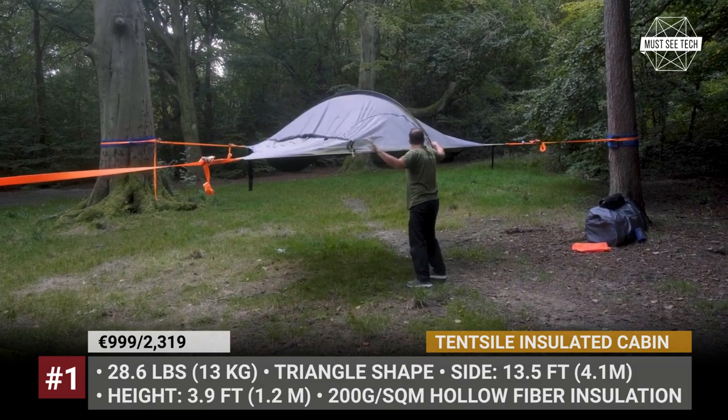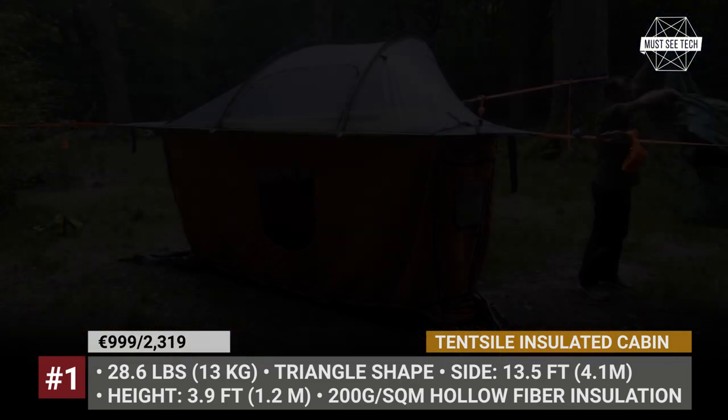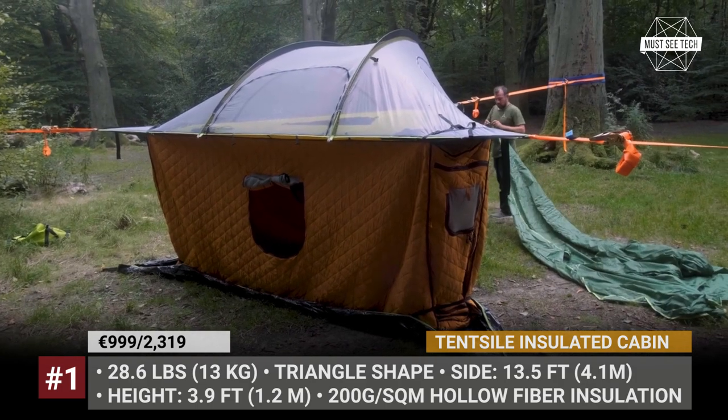Starting from 2023, the company is expanding its portfolio with a fully enclosed, suspended, quilted room, which offers a whole new way to camp in those cooler months.